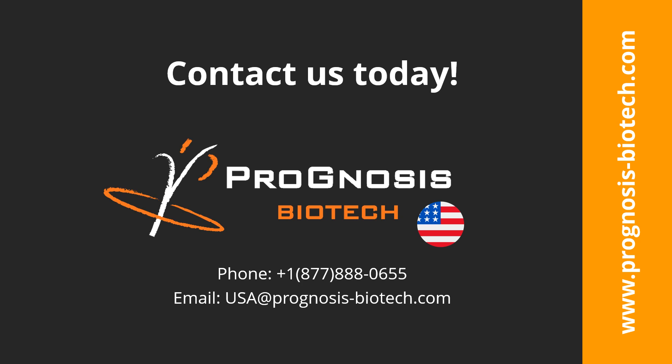Want to know more? Please email us at usa@prognosis-biotech.com or visit our website, prognosisbiotech.com. Thank you again for your attention, and we look forward to working with you. Until the next one.